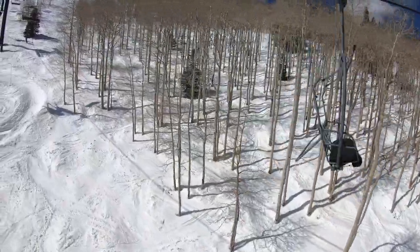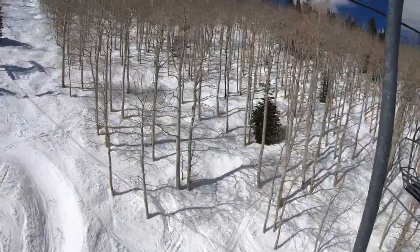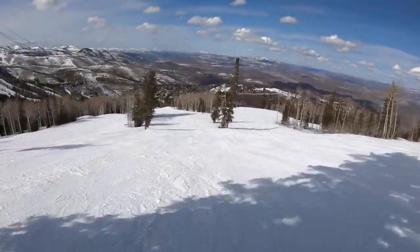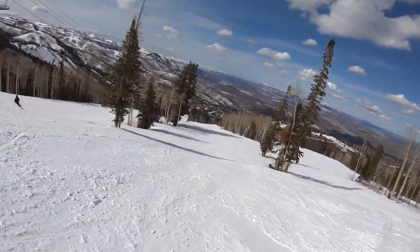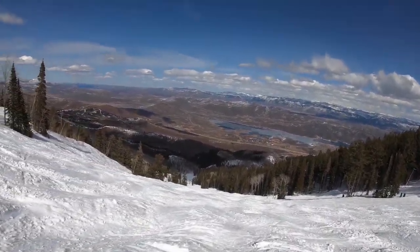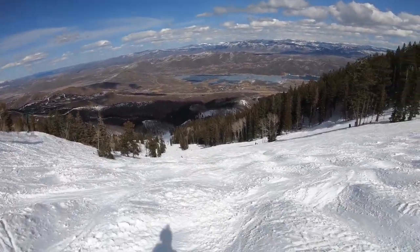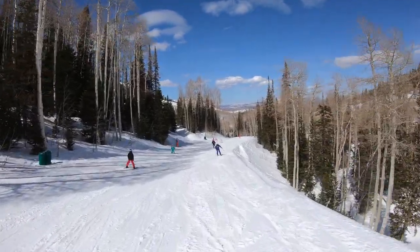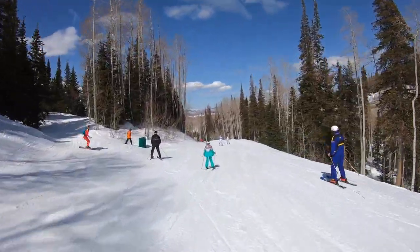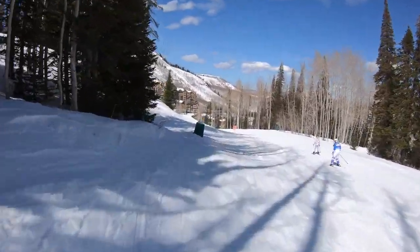At Deer Valley, you'll find the light, dry snow that Utah resorts are known for. However, those expecting constant powder may be slightly disappointed, as the resort doesn't see nearly as much accumulation as nearby Alta and Snowbird. Some argue that the ban on snowboarders improves the snow quality, but we haven't noticed much of an impact. The resort employs extensive snowmaking operations to ensure a dependable base, with movable rather than fixed guns, housed in green boxes along the trails when in use.